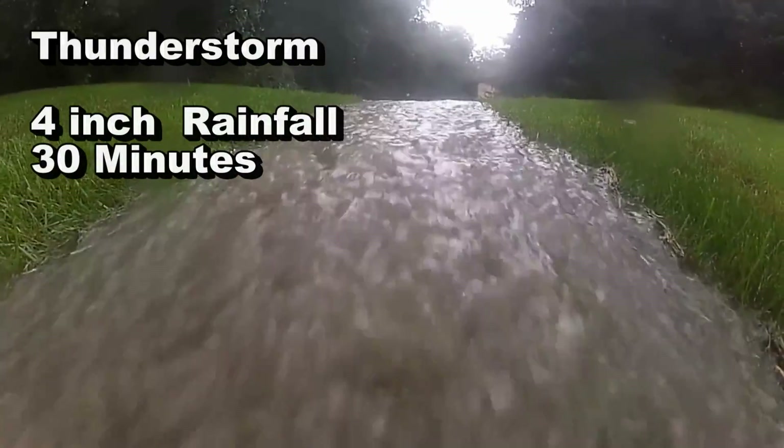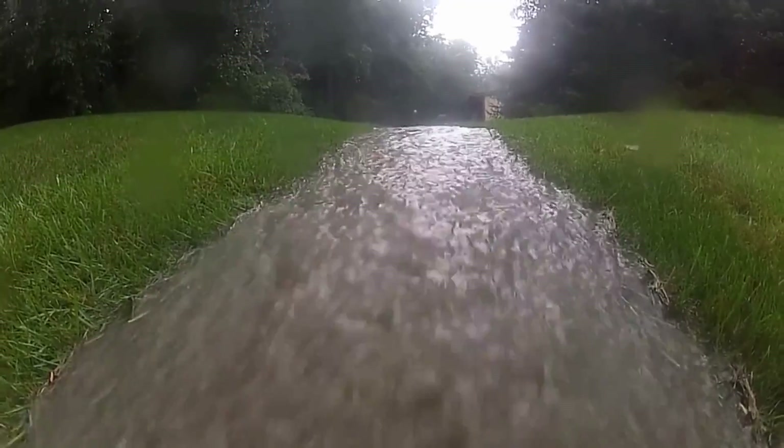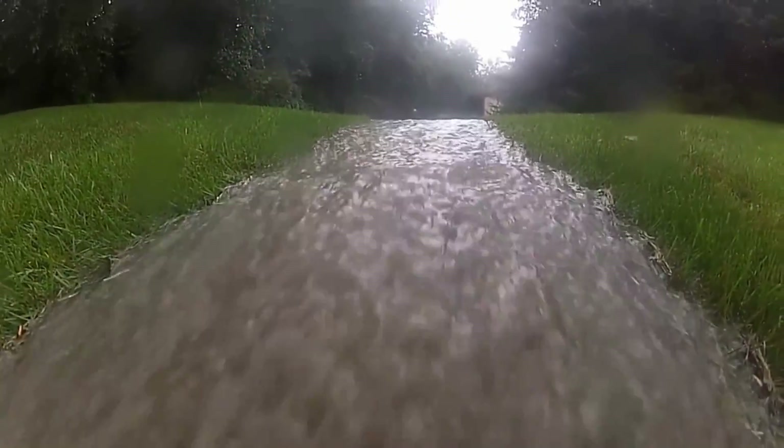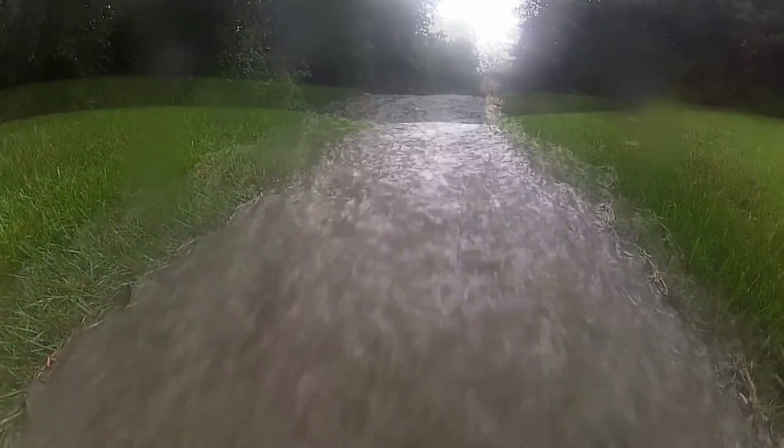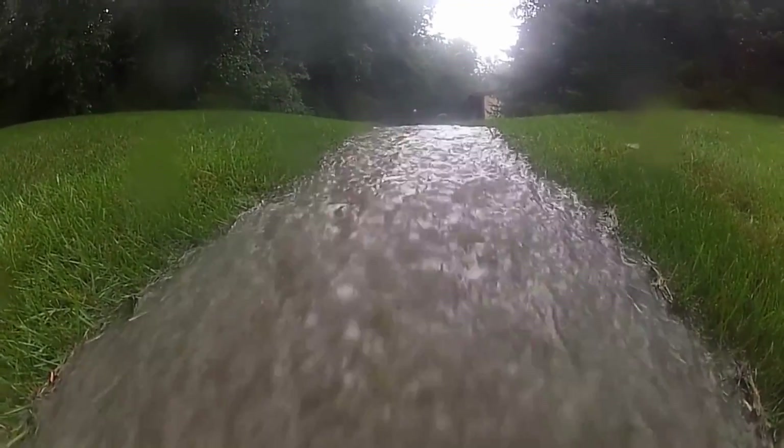Hey, good morning. Chuck here with Apple Drains. This is an older video showing a thunderstorm, a downpour, and you can see how much water actually drops in less than 30 minutes — whether you're here in the south or anywhere in the country.